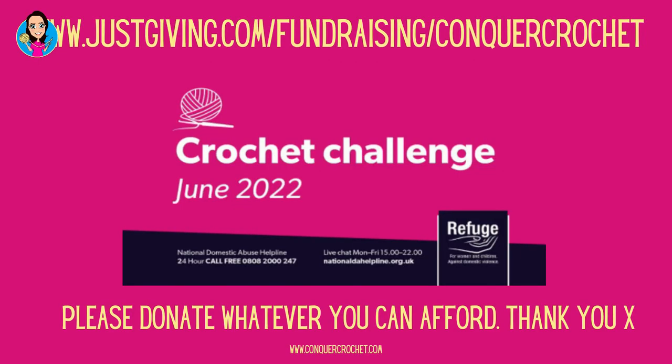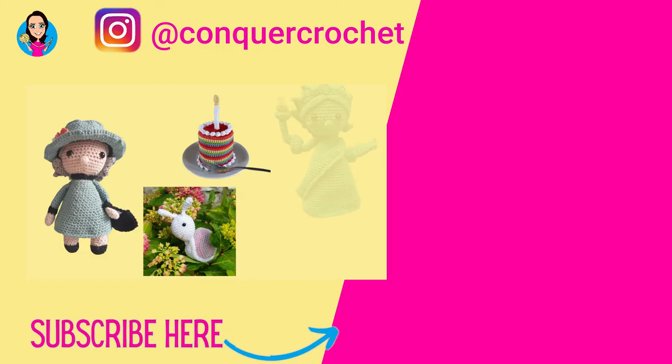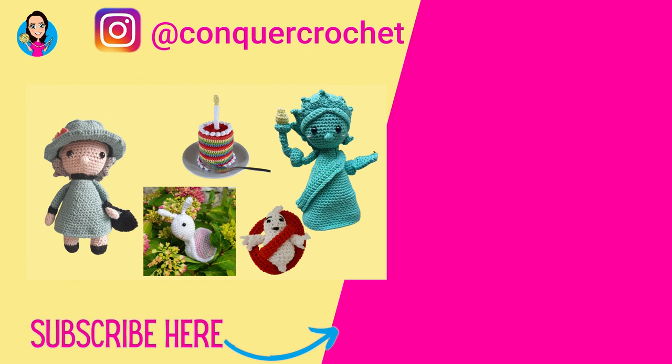If you are in a position to donate, whatever you can afford — even if it's just a pound, every pound is needed. You can go to www.justgiving.com/fundraising/conquercrochet to find my JustGiving page. I'm going to keep it open for another week, up to the 8th of July 2022. If you're watching after that time, you can go to the Refuge website and donate directly there. I really hope you've enjoyed my roundup of the June Refuge Crochet Challenge — there are two videos on screen to help you on your crochet journey. Thank you so much for joining me, and happy hooking!